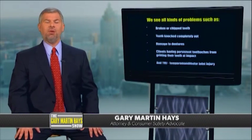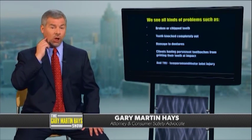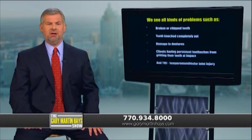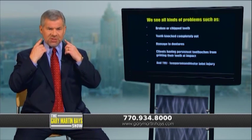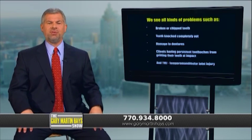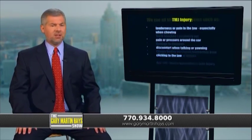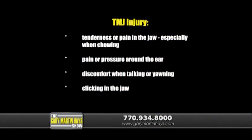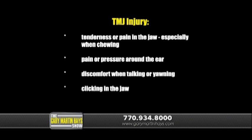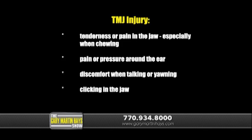TMJ can be very painful. The temporomandibular joint is a joint where the person's lower jawbone attaches to the skull. It's located on both sides of the person's head just in front of the ears. This is the area that allows a person to talk or yawn. Whenever someone has TMJ, they can experience tenderness or pain in the jaw, especially when chewing, pain or pressure around the ear, and discomfort when talking, yawning, or clicking in the jaw.